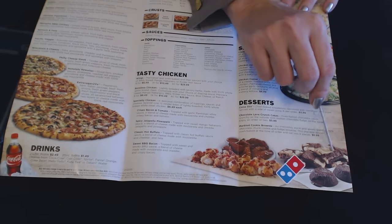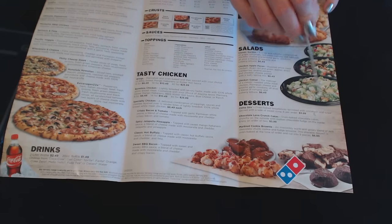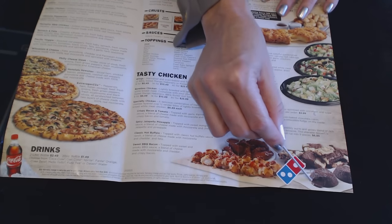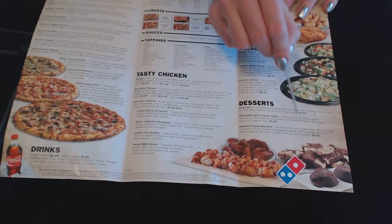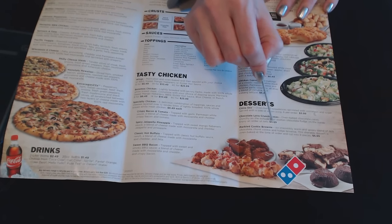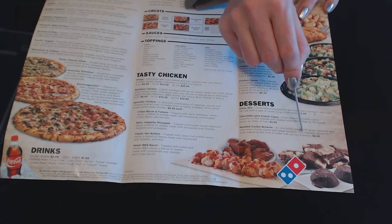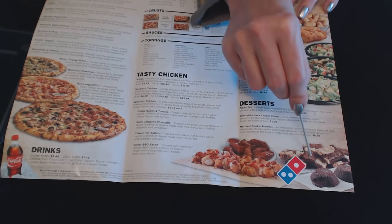Down here at the bottom, we have desserts. The first is Cinnostix: oven-baked breadsticks sprinkled with cinnamon and sugar, served with a side of sweet icing — eight per order for $3.99. The second is the chocolate lava crunch cake: oven-baked chocolate cakes, crunchy on the outside with molten chocolate fudge on the inside — two lava cakes for $3.99. And the marbled cookie brownie: an irresistibly warm and gooey blend of milk chocolate chunk cookie and fudge brownie, oven-baked and cut into nine pieces, for $6.99.